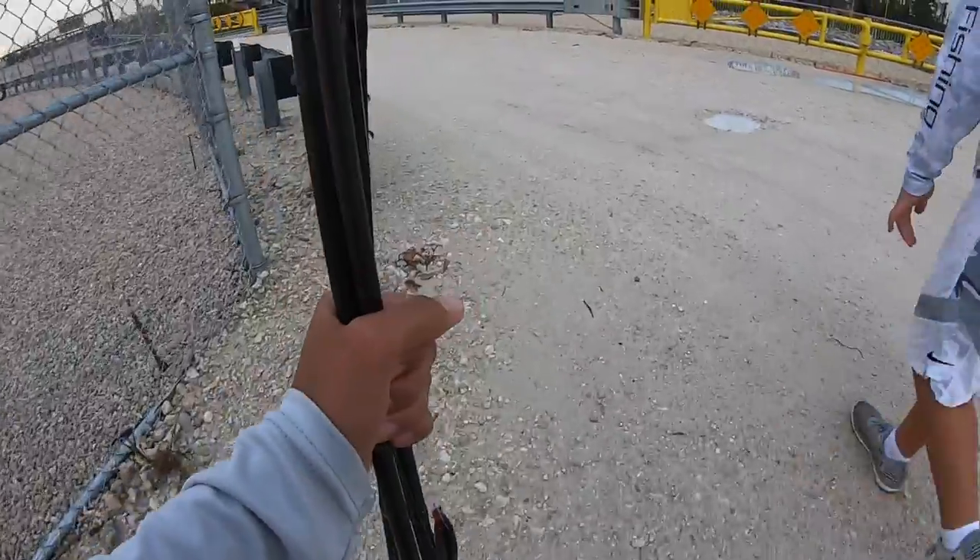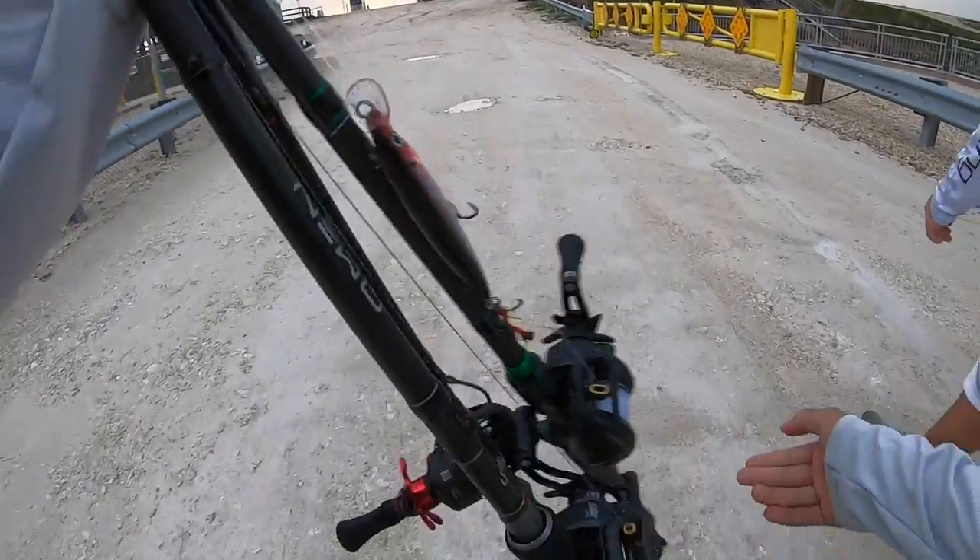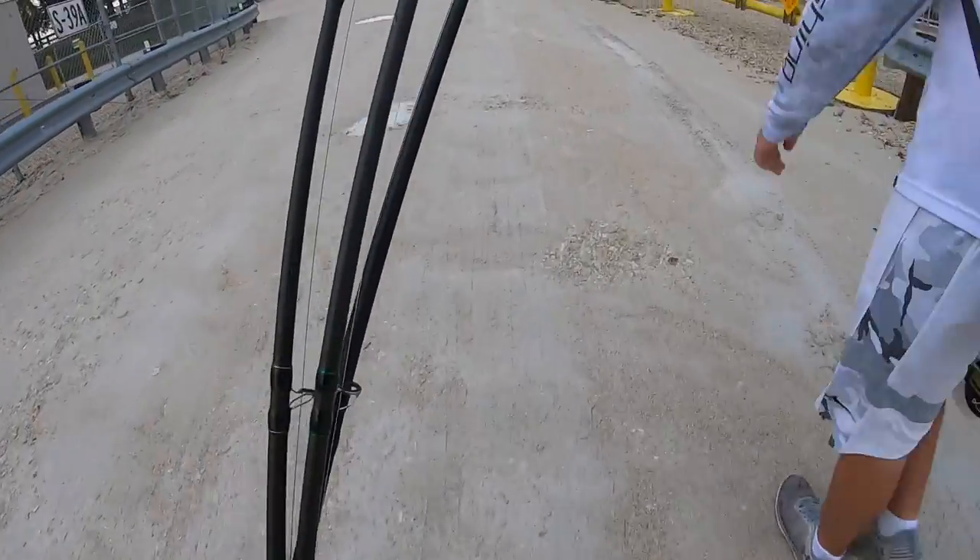We made it to the next spot - this is an even bigger spillway. I don't think it's flowing, but we're still using live bait and the jerk bait on this rod. Actually, it is on - sick!